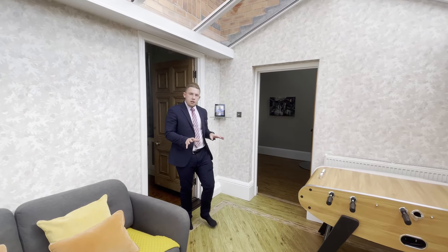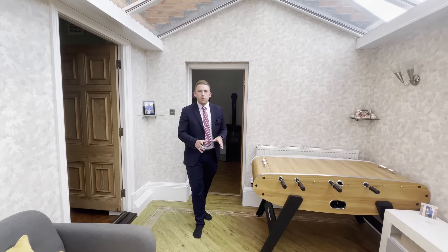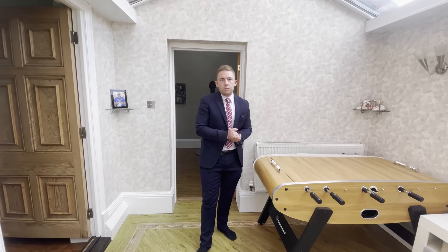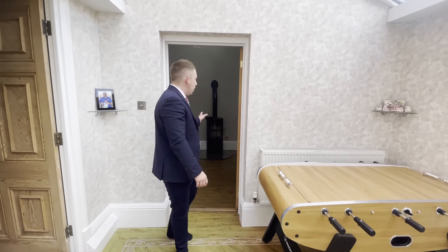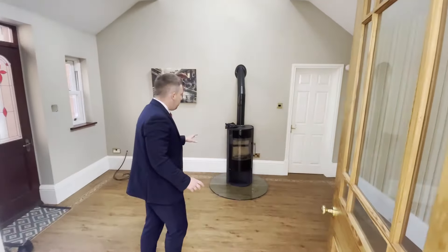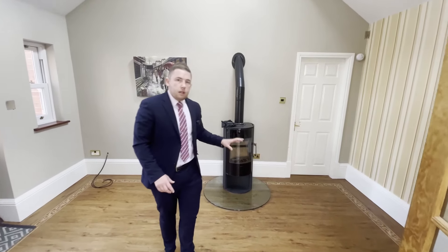Finishing off the downstairs nicely, we've also got this orangery. It could be set up as a playroom, home office, games room, or somewhere just to soak up the sun in the warmer months. Through here there's also a boot room — it was at one point set up as a snug, which is why we've got the fitted log burner in here. You've also got access through to the garage from here.